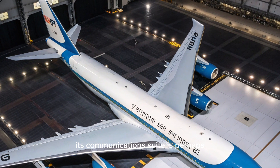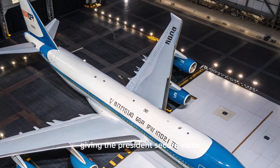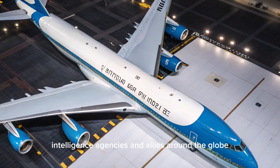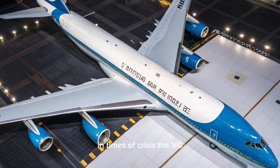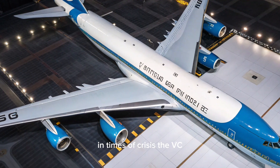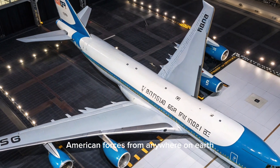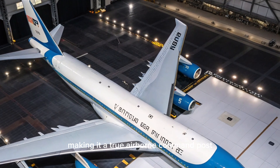The VC-25B's communications suite is perhaps its most vital feature, giving the President secure voice, video, and data links to military leaders, intelligence agencies, and allies around the globe. In times of crisis, the VC-25B allows the President to command American forces from anywhere on earth, making it a true airborne command post.